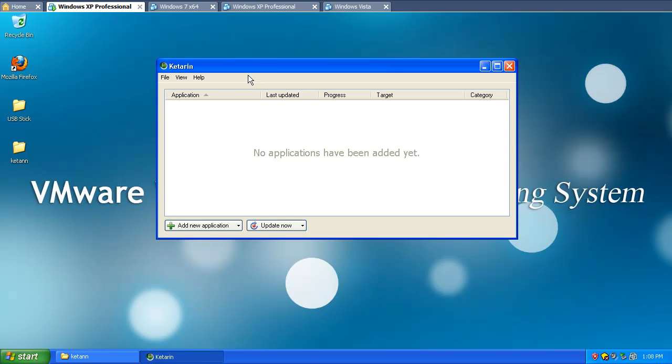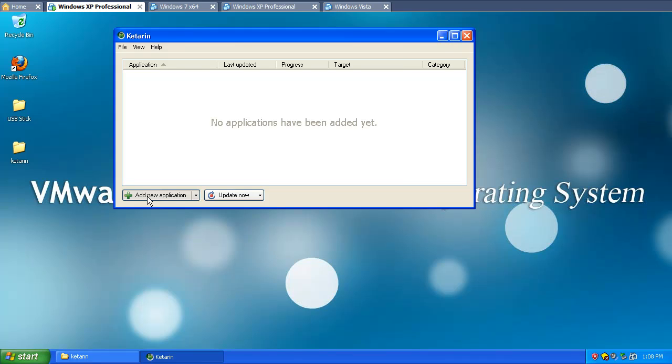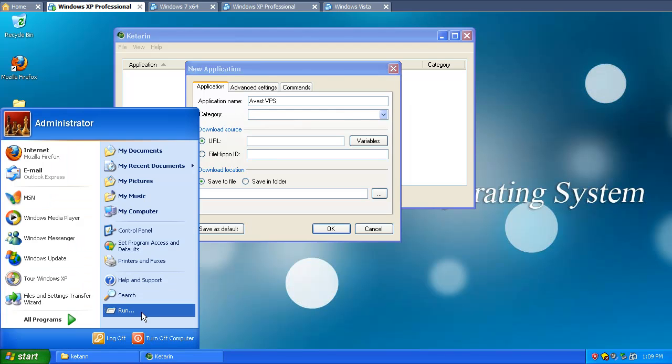So let me show you how it works. Here's the main application. Let's say we want to add a brand new application — we're going to add three applications that I know have been updated since I updated my thumbstick list. First off, let's go ahead and add the Avast definition file. We'll call it Avast VPS — I think that's what it's called. Let's go ahead and get that list.